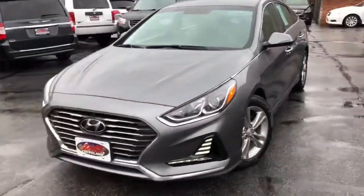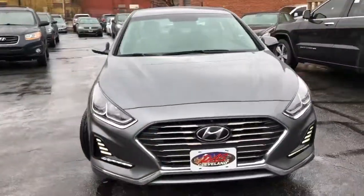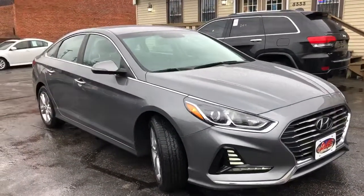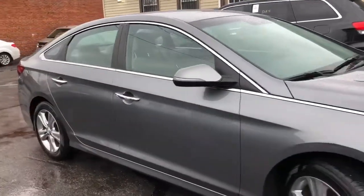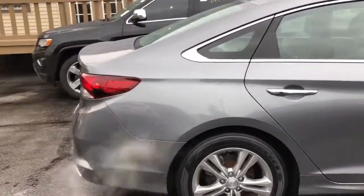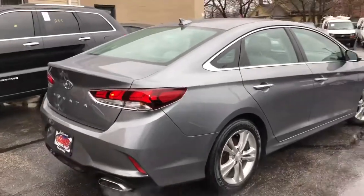We're back, getting a little wet — it's all good, kind of warm outside. Check it out. This is a 2018 Hyundai Sonata Premium Plus. Alloyed up, backup cam, got the big screen in it.